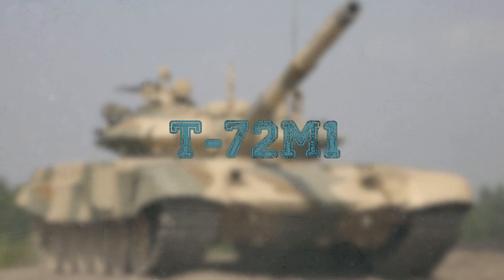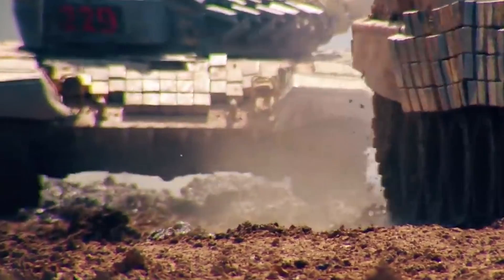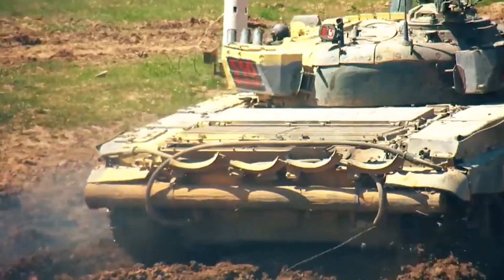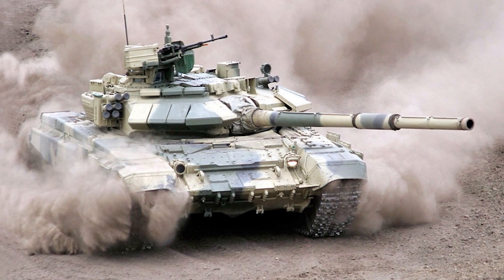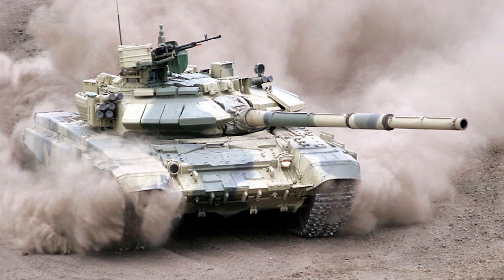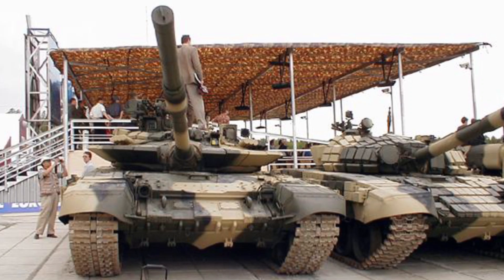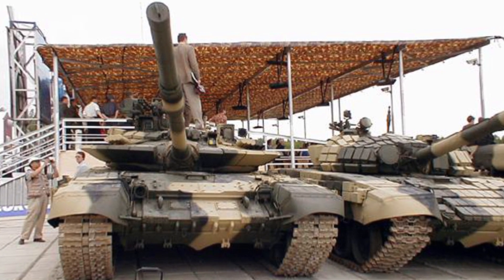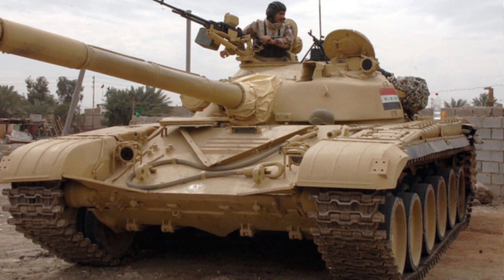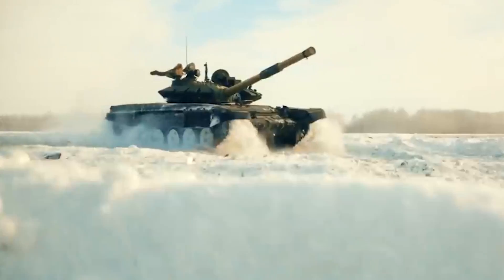T-72M1: In mid-May 2021, the Iraqi Popular Army presented the first sample of the upgraded T-72M1 tank. Outwardly, they have become similar to modern Russian main battle tanks T-90S. The upgraded T-72 tank is superior to the baseline T-72 in firepower, protection, and mobility, and compares favorably to its predecessors in the installation of upgraded and all-new components.